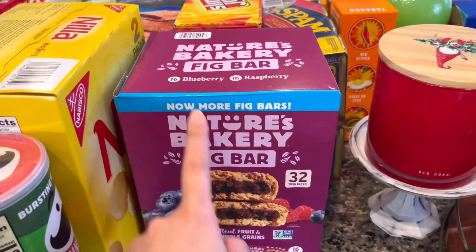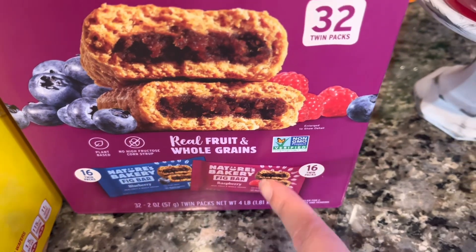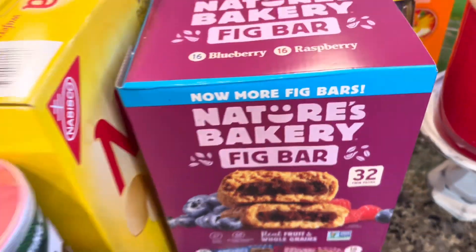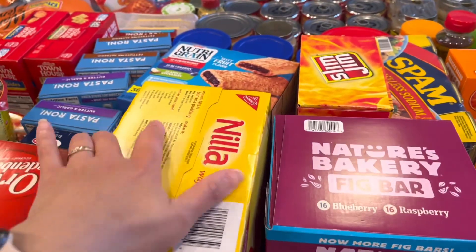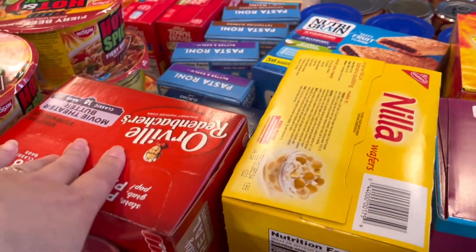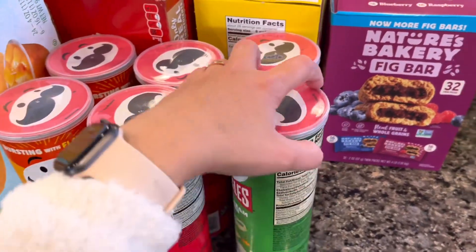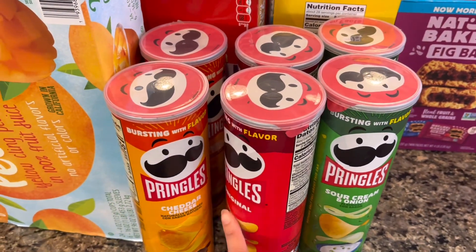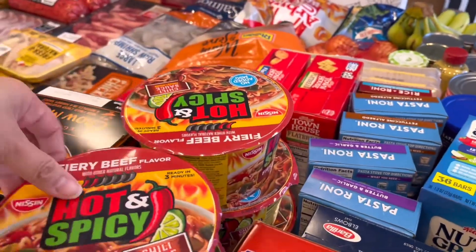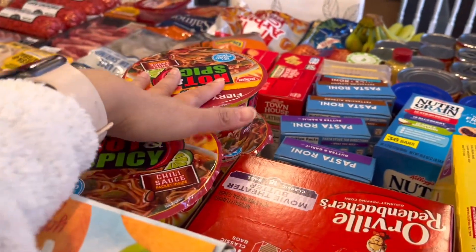Back here we have fig bars in two flavors — blueberry and raspberry. I like the raspberry best. We also have Nilla wafers, my son really likes those, popcorn, and Pringles in sour cream and onion, original, and cheddar flavors.